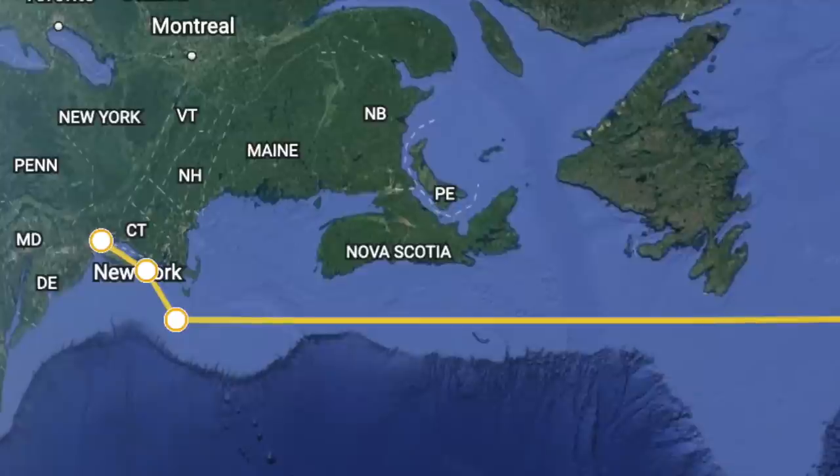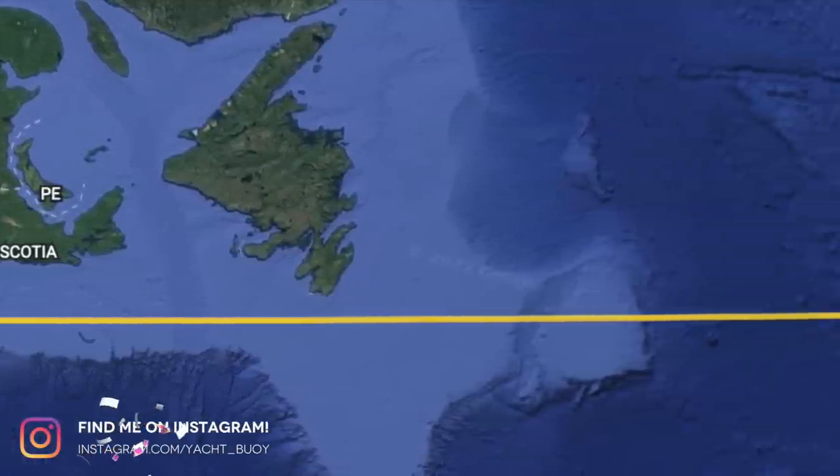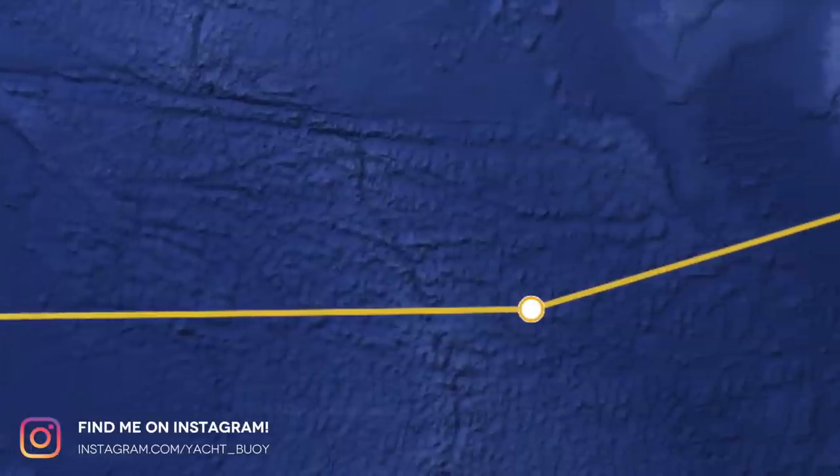When motoring at her cruising speed you can expect a range of around 3,000 nautical miles. If you were adventurous enough, this means that you could cross the Atlantic and travel from New York to the UK, although I would drop the speed to 7 knots and install some fuel bladders.